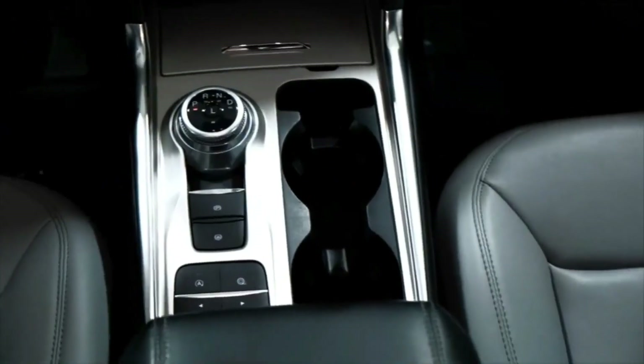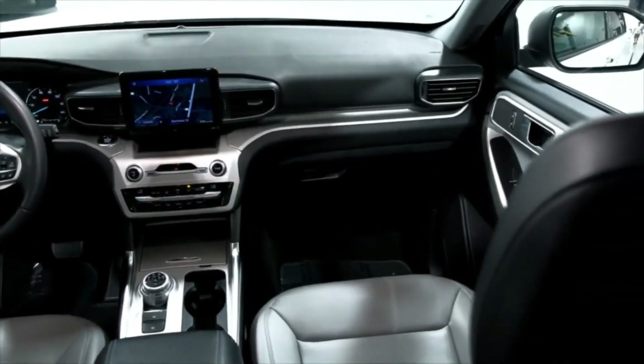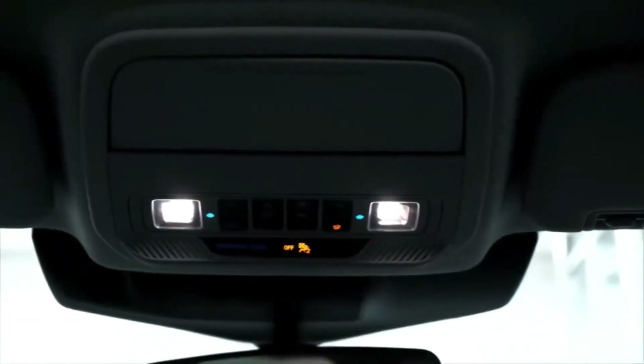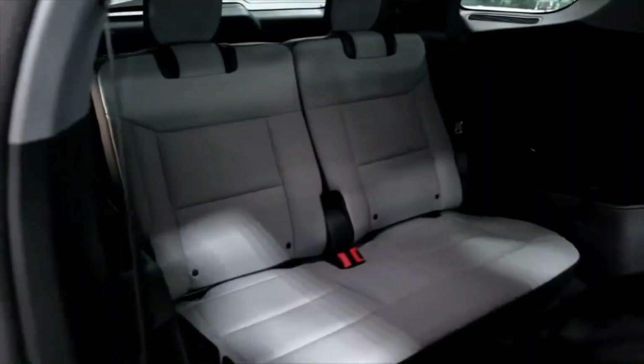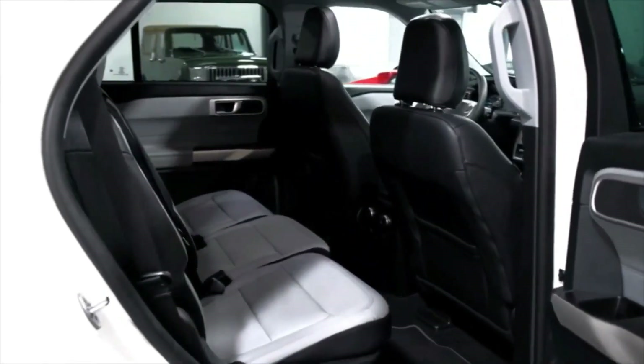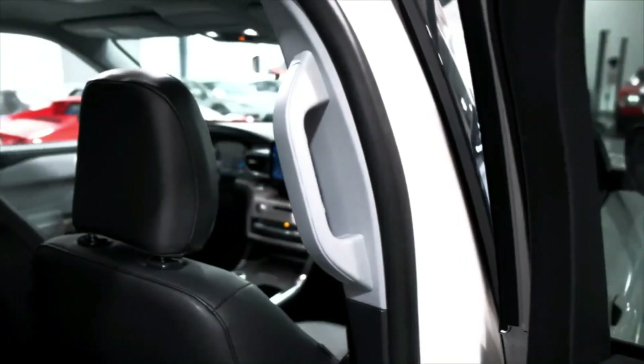Is there an electric Ford Explorer? The short answer: it's in the works. Ford is developing a new electric architecture to support future electric versions of the Bronco, Ford Explorer, and Lincoln Aviator. According to a recent report from Automotive News, production is not scheduled until December 2024.